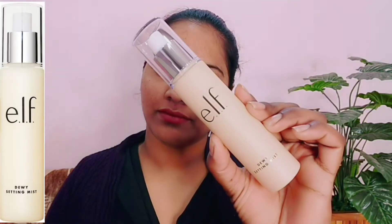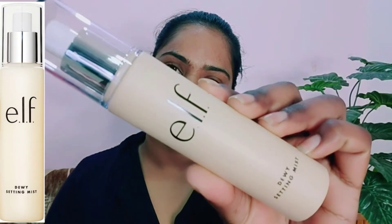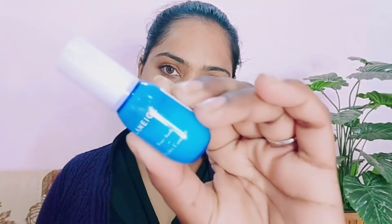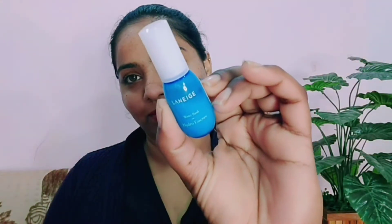One by one, I will share all the products with you. I will mention all the price points and all the products I have purchased. First of all, I am going to use ELF Dewy Setting Mist as toner and mist. This is a setting spray and paste mist, and it is a very good product. It is 1100 rupees — keep in mind it is not an affordable product. I am going to moisturize and use the products so you will know which ones are working on my skin.